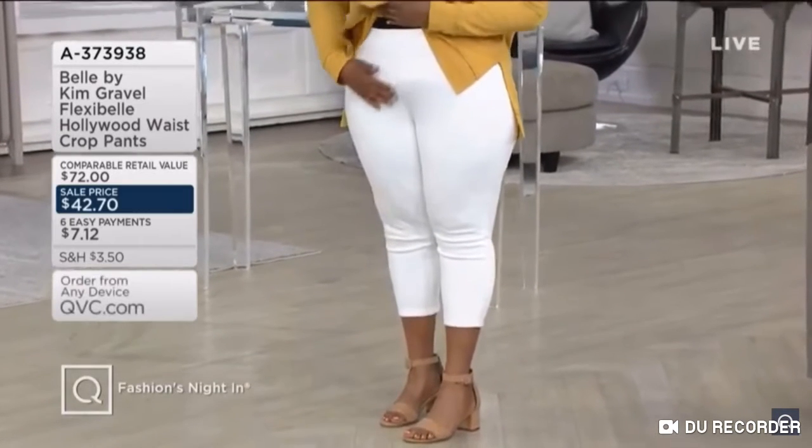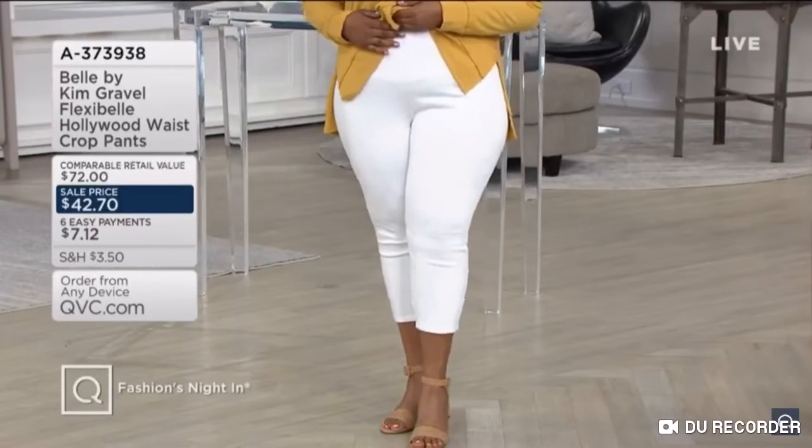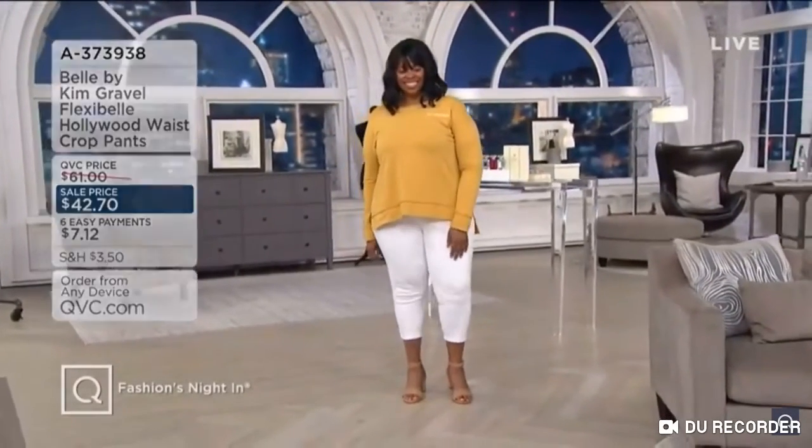So if anybody else is indulging with every meal — breakfast, lunch, dinner, and five snacks — this waistband will help us get through all of it. They're on sale, they're on easy pay. And wait till you see all the blue washes, but some really gorgeous colors, too.